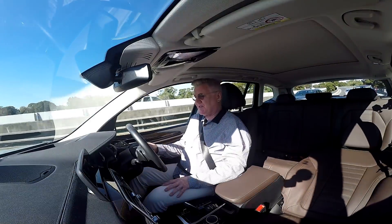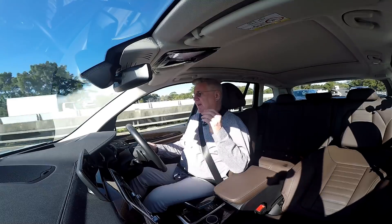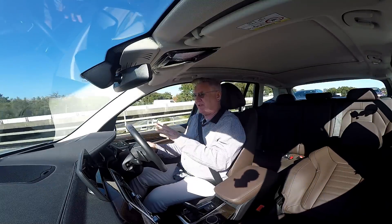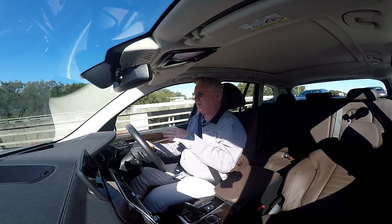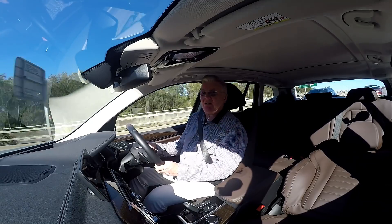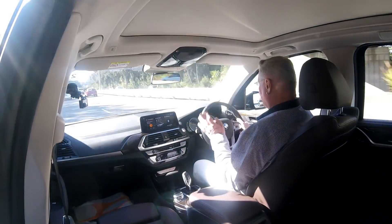It is truly an astounding car, looking around you at all times. Just then it was steering me back into what it thought was the middle of the lane, even though it was perhaps not quite where I wanted to be. But I'll let the BMW do it for me.